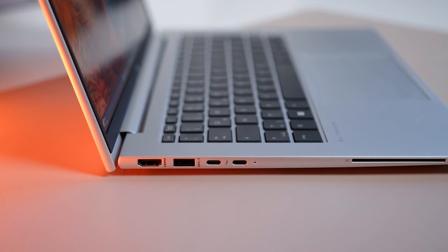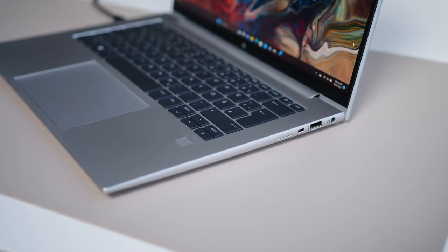Connectivity is top-notch and a lot of other brands should take note here. On the left, you can find two versatile USB 4s, a single USB-A 3.2 Gen 1, HDMI 2.0, and a smart card reader. On the opposite side, HP added another USB-A, the SIM slot for the integrated 5G modem, and the audio combo port.